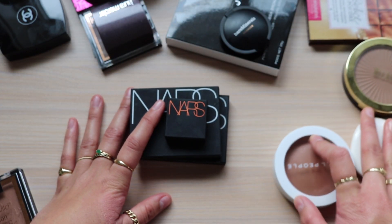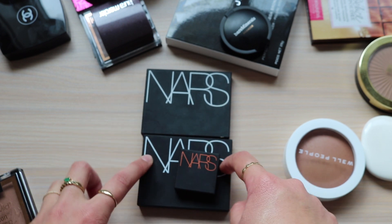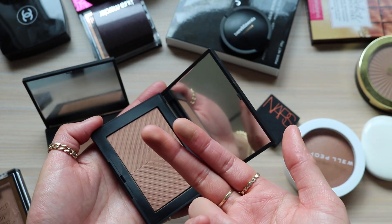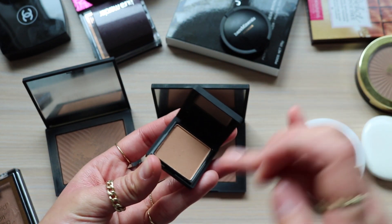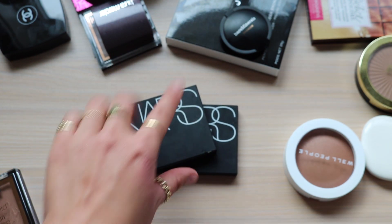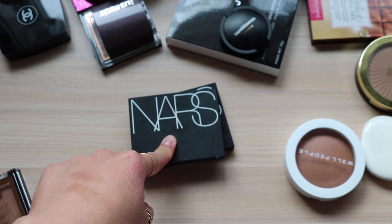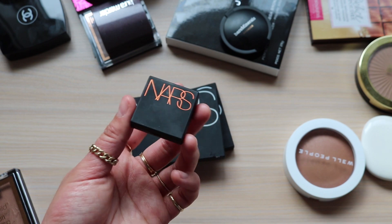Now I have these three NARS bronzers and I'm not sure what to do with these. These two I got from Marshalls or Ross and they just don't have any color payoff when I dig my brush or finger into them. I think I'm going to get rid of these two because they feel way too expired and have really poor color payoff on the face. I'll just keep this mini, and if I use it and like it then I can think about repurchasing.